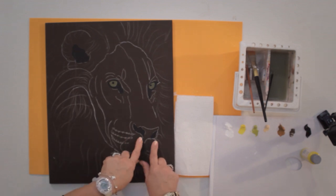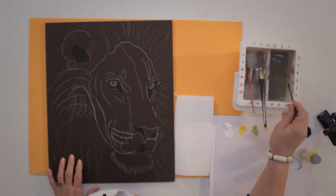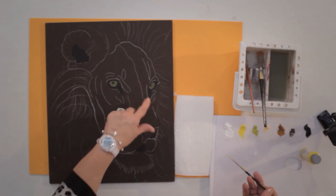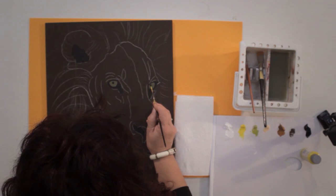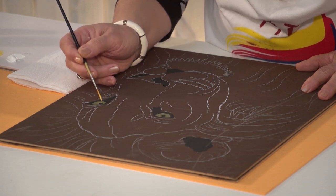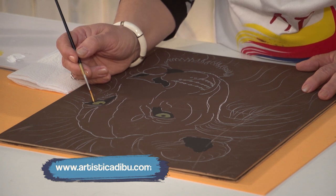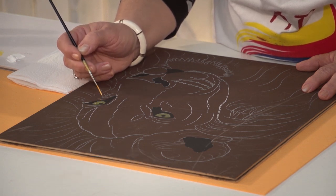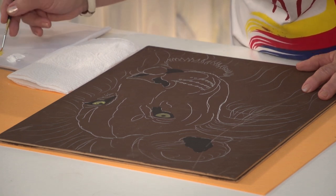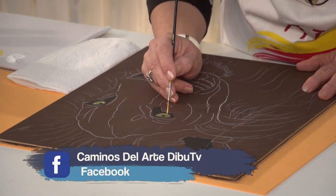A partir de ahí empezamos a trabajar el ojo. Yo lo traje avanzadito, porque luego tenemos el color 042, que es un amarillo mediano, muy suave. Sobre ese amarillo hacemos una aguada con nuestro liner y vamos haciendo pequeñas líneas en los ojitos. Bien suavecitas. Volvemos a mojar, descargamos un poquitito de agua. Hacemos los dos ojos a la vez, siempre. Es lo mejor para que no nos quede diferencia. Y tenemos bien cargadito el pincel.